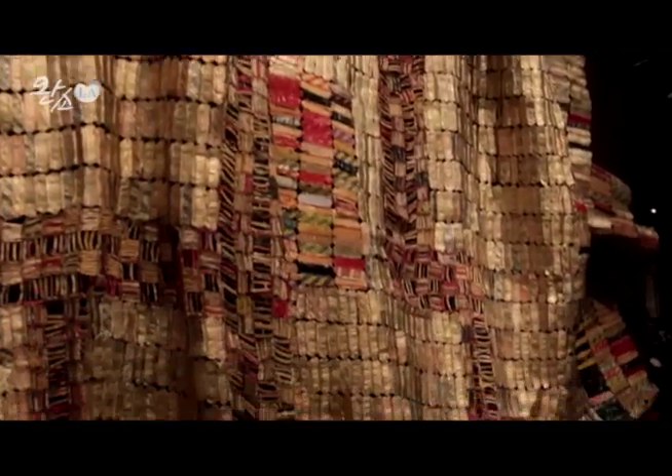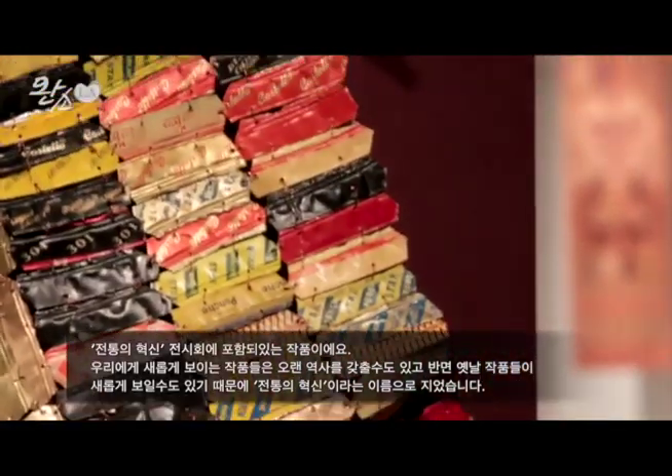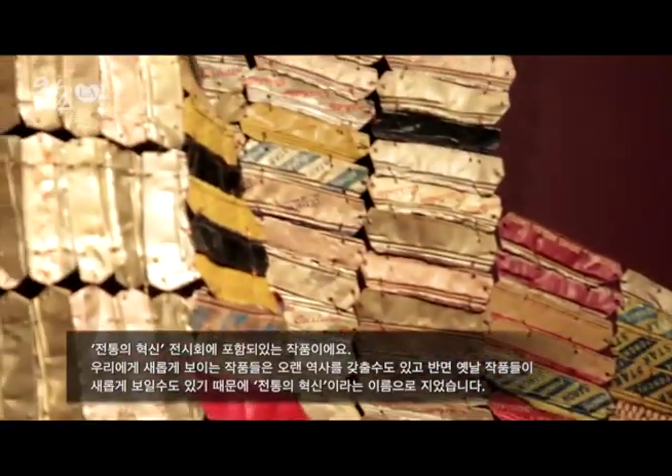Wow, I want to show you a very impressive work. This is in a section of the exhibition called Tradition as Innovation. We say that because everything that is seemingly new is often based on things that are long in development. And things that seem old to us were once new — so everything is new at one point and then becomes something else.